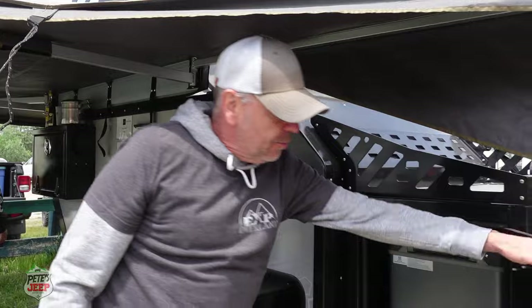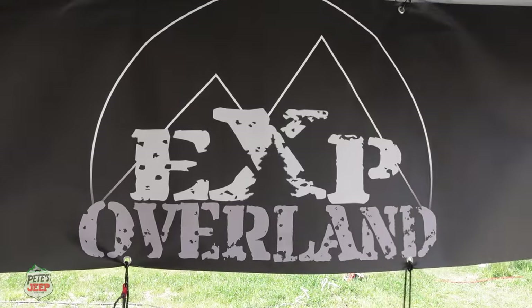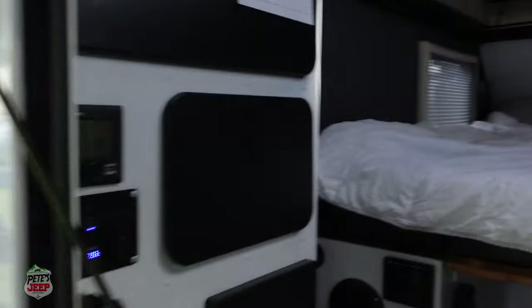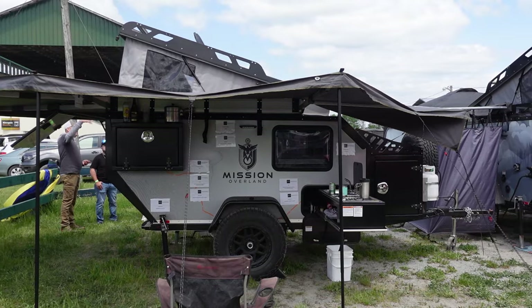Thank you! I hope you enjoyed this interview. Stay tuned for our visit of the Mission Overland Summit trailer with EXP Overland, a new retailer of the brand in the province of Quebec. See you on the next one!